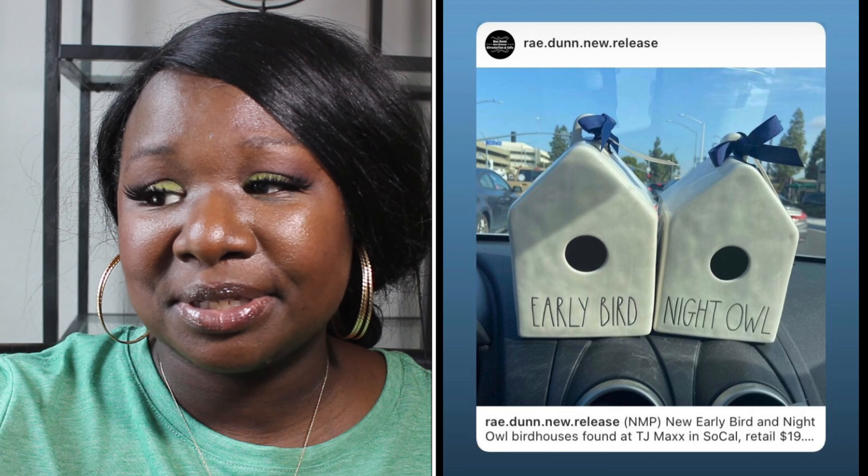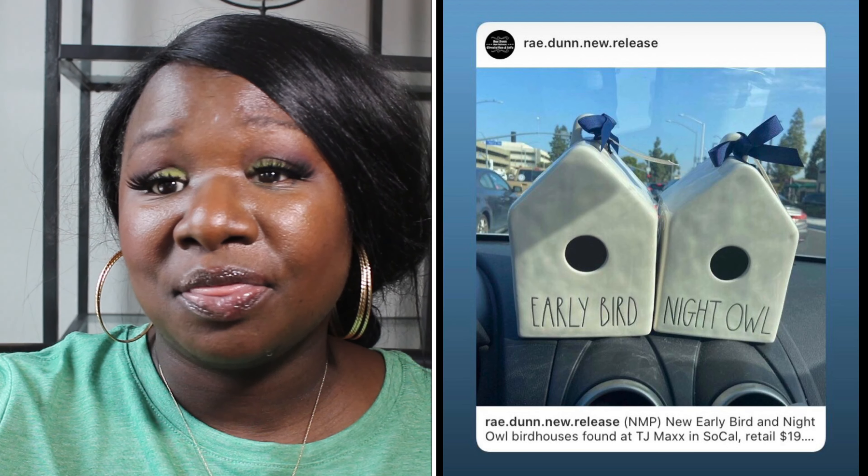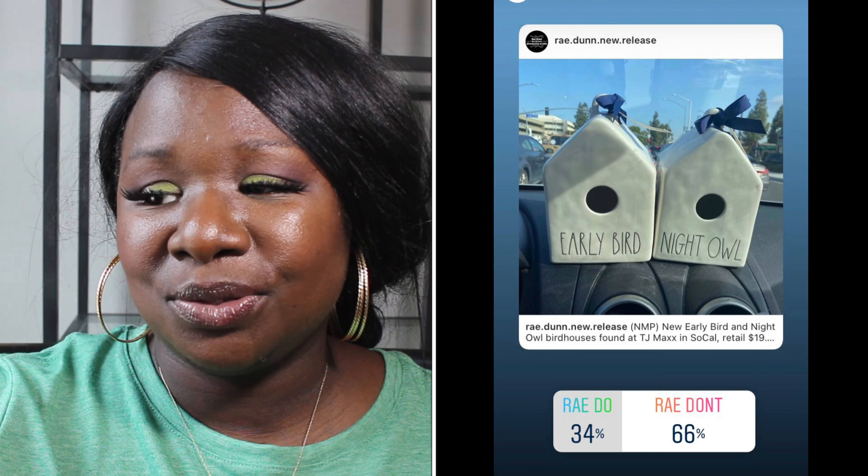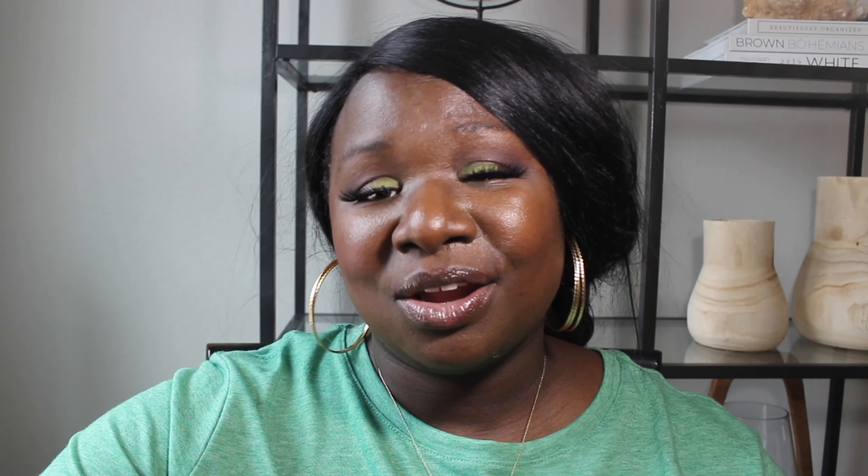We have a couple of birdhouses — one that says 'Early Bird' and one that says 'Night Owl.' Super cute, they're white with blue bows and black long letters. 34% of you said they were a Ray Do and 66% of you said they were a Ray Don't. So the Night Owl and Early Bird birdhouses are Ray Don'ts.